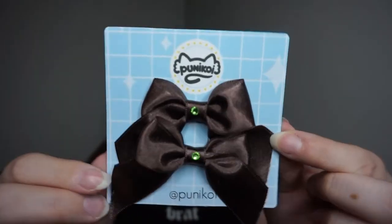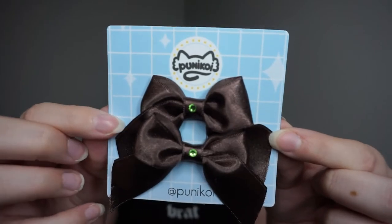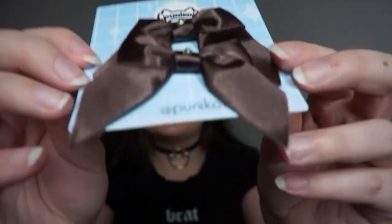The next thing that was in the package were these little bows. They match the ears that I got and they're on this cute little card with the shop name on it. I love the attention to detail in this whole package — I was so impressed. Literally everything is amazing.